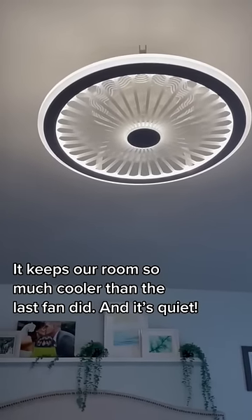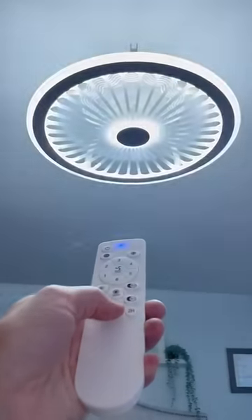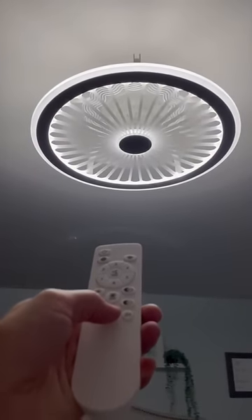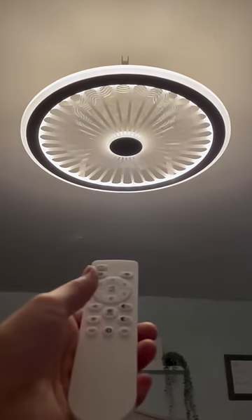It comes with this remote, but you can also control the fan and the light through an app. It has a timer on it, and I'm just really happy with this Prime Day purchase. It's linked in my bio under Amazon Finds.